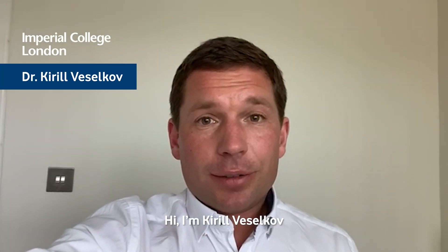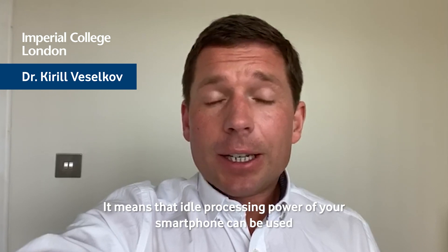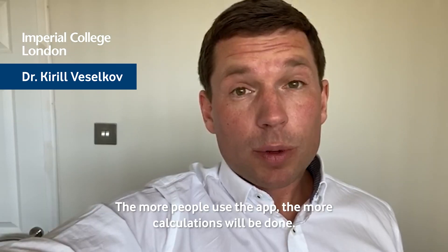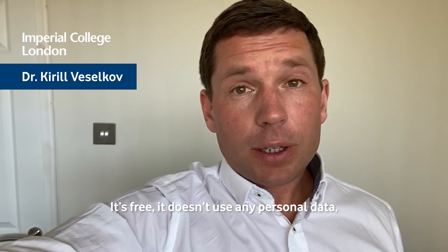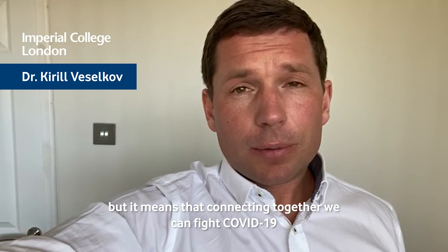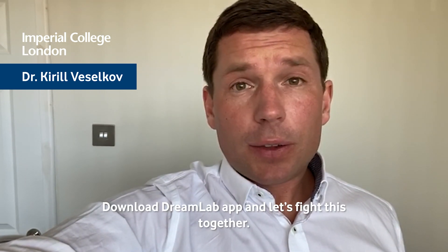I'm Kirill Veselkov, Lead Computational Scientist at the Department of Surgery and Cancer at Imperial College London. Please download the Vodafone Foundation DreamLab app. It means that the idle processing power of your smartphone can be used to accelerate COVID-19 research at Imperial. The more people use the app, the more calculations will be done. It's free, it doesn't use any personal data, but it means that connecting together we can fight COVID-19. Download DreamLab app and let's fight this together.